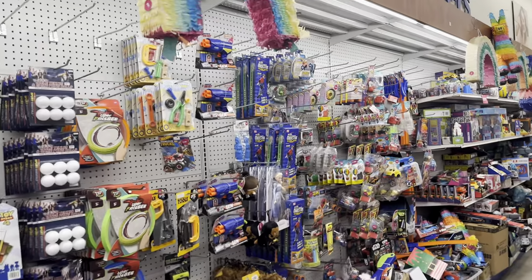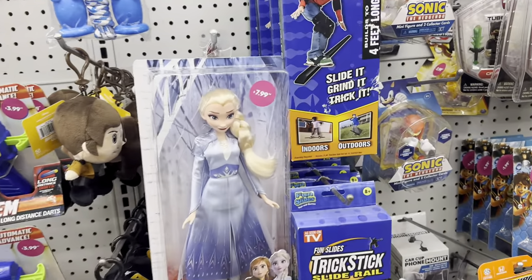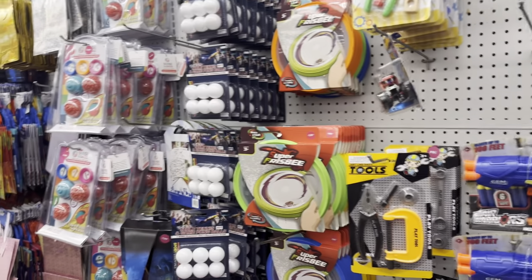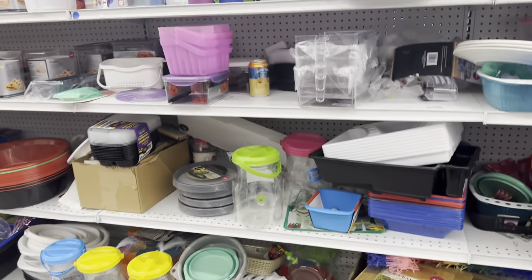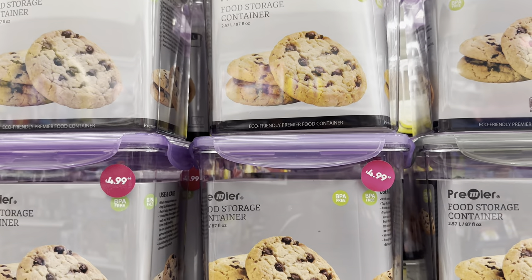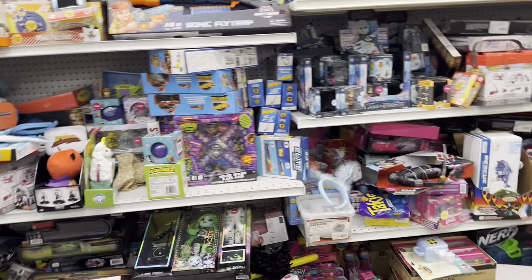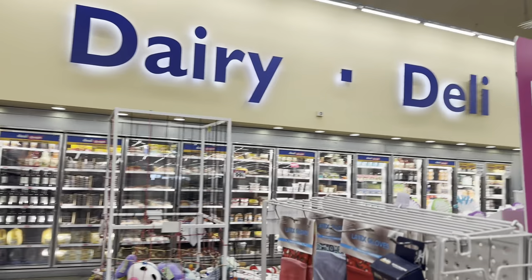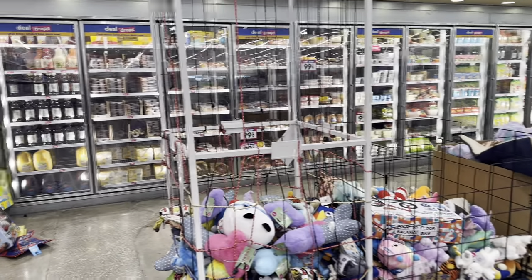They also sell toys here for the kids. This one is $7.99 — they have a Sonic toy. Some nice little toys if you're on a budget. Let's keep shopping. They have food storage containers for $4.99, and they have a whole section for toys. But they also sell food — dairy, deli, frozen, fresh produce, fresh baked — let me show y'all the prices.